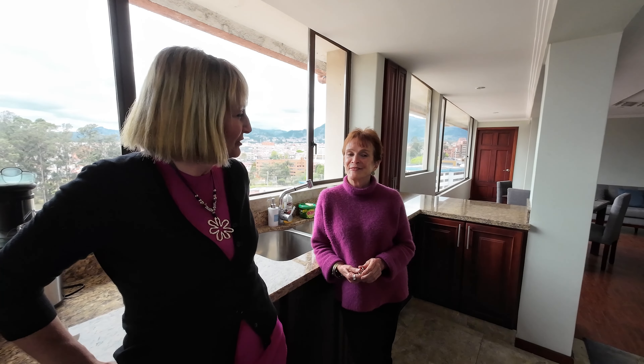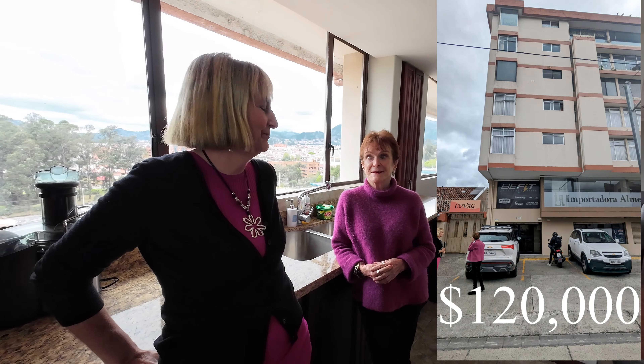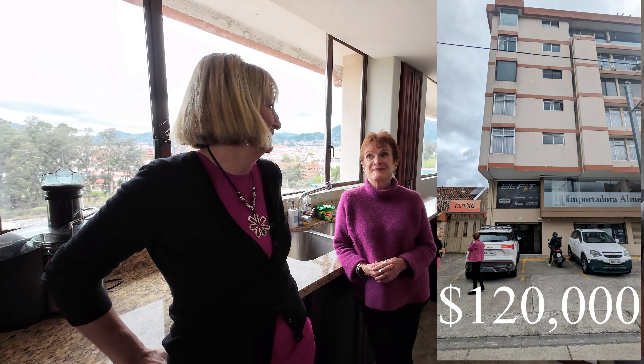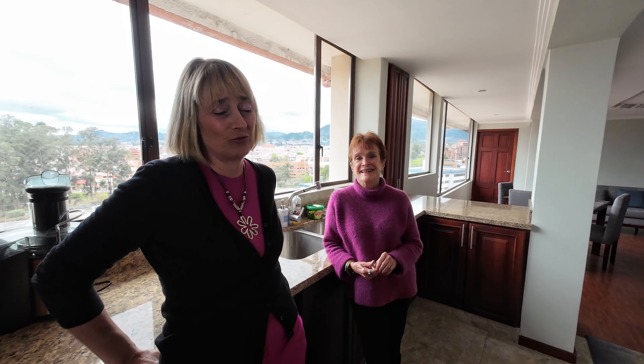So how much are they asking? This is a really, really good price — it's $120,000. That's pretty darn good. You're right downtown with restaurants and shopping, and it's a furnished penthouse with views and parking.